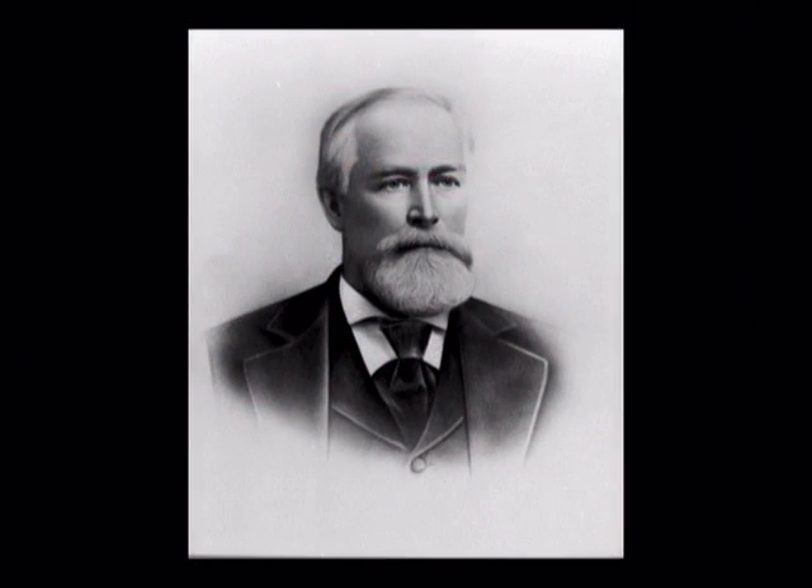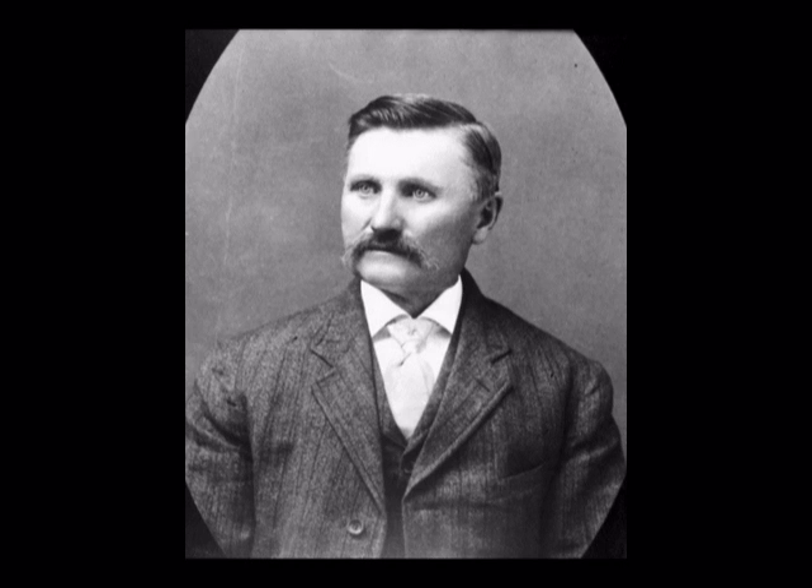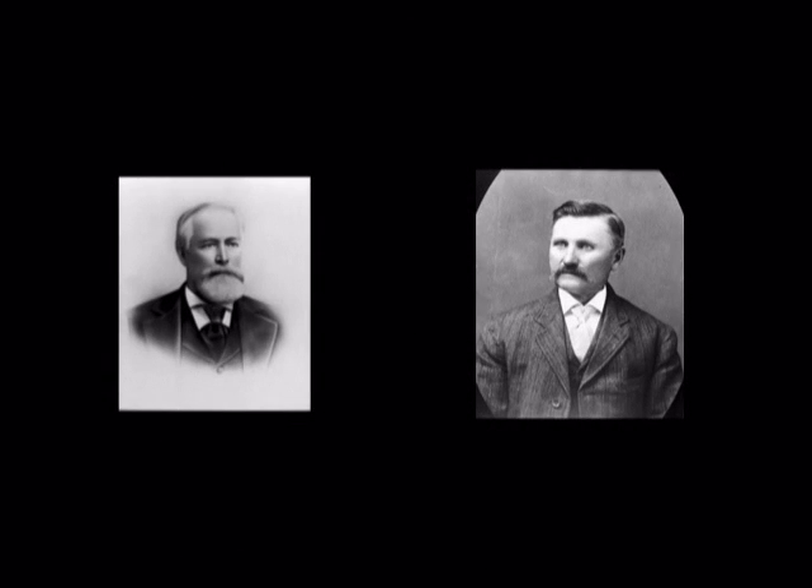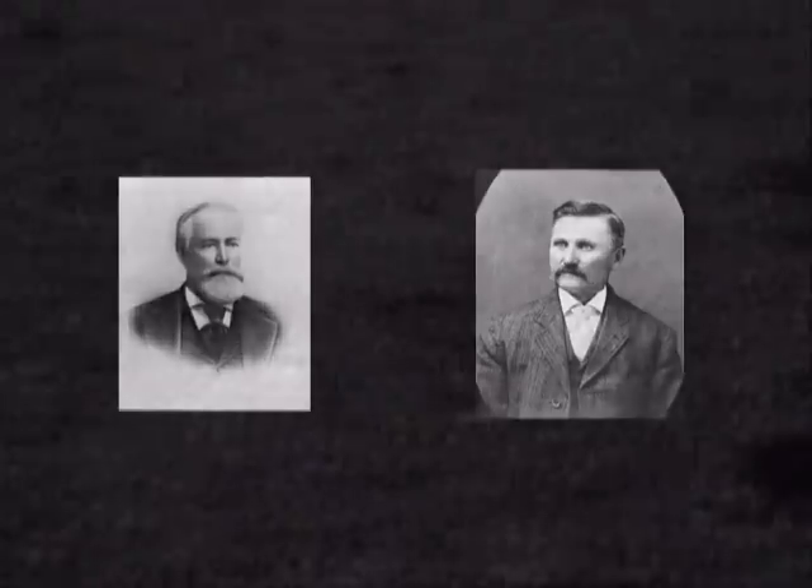There is a funny story about Main Street. Mr. Williams gave the land for the north end of the street, and Mr. Oates gave the land for the south end. To figure out how wide the street should be, they decided they would pace off a certain number of steps.